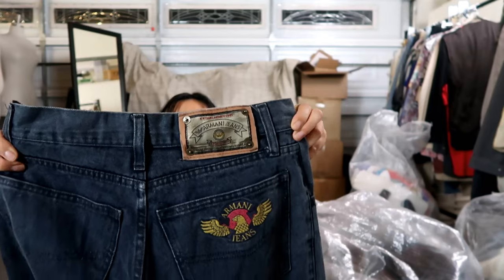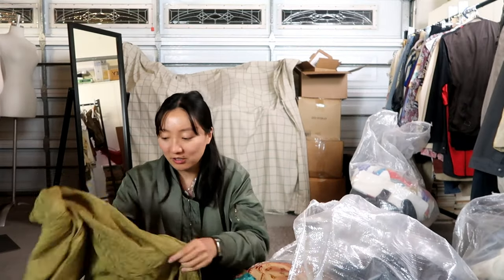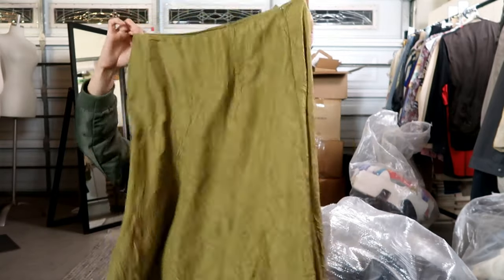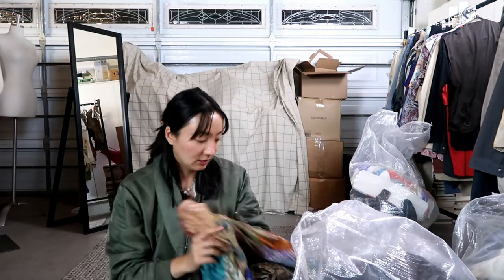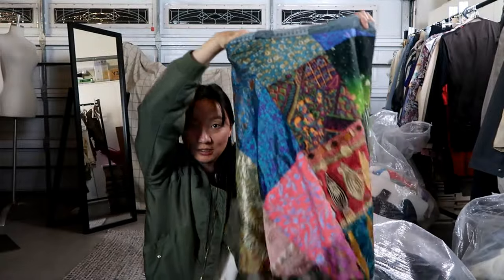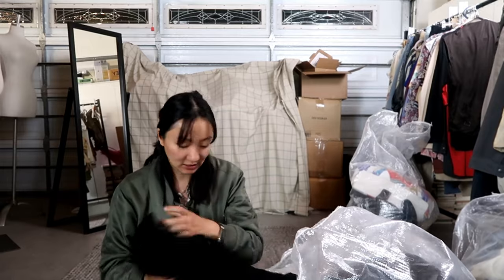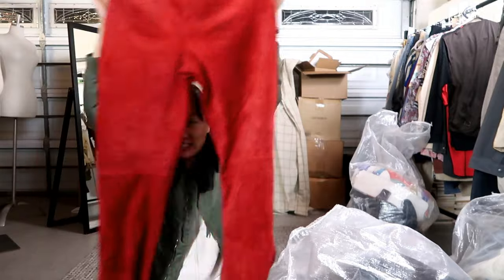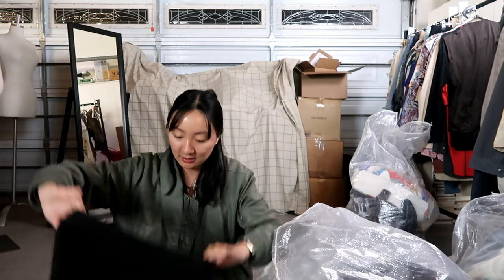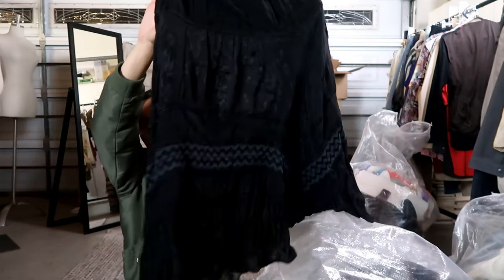I also got these white linen shorts — deadstock, still has the tags. I think the most expensive item I got from LA Vintage is a pair of Armani jeans. At thrift stores you don't find the same curation you would here, and I always think it is worth it to save some time even if it means losing a little bit of profit. I also got this crinkle texture silk skirt, a really cool made-in-Nepal wrap skirt, a basic black pleated skirt, and a pair of red suede leather pants — I really like these. I don't often come across colored leather suede pants so I was really glad to find them.